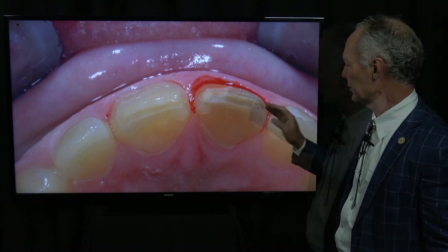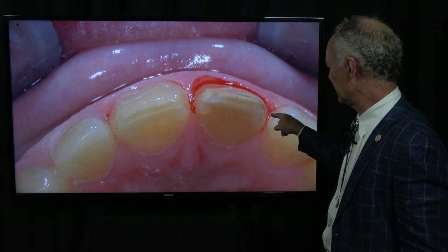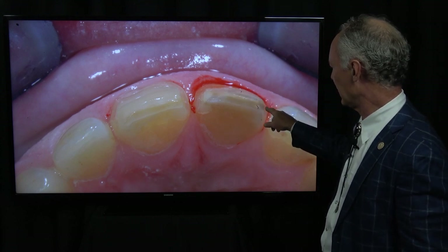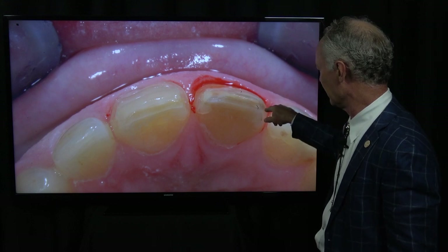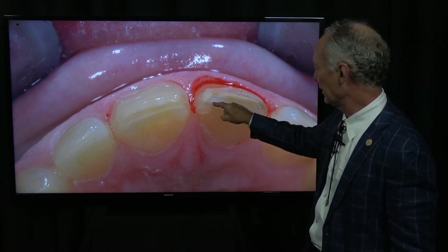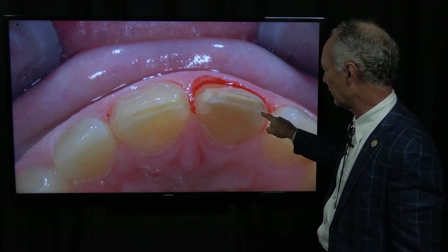Let's review the line angles. The facial mesial and the facial distal line angles are rounded. The incisal facial line angle is rounded. The incisal mesial and distal line angles are rounded. Take a deep breath and pay attention: the incisal palatal line angle is 90 degrees — this is not rounded.